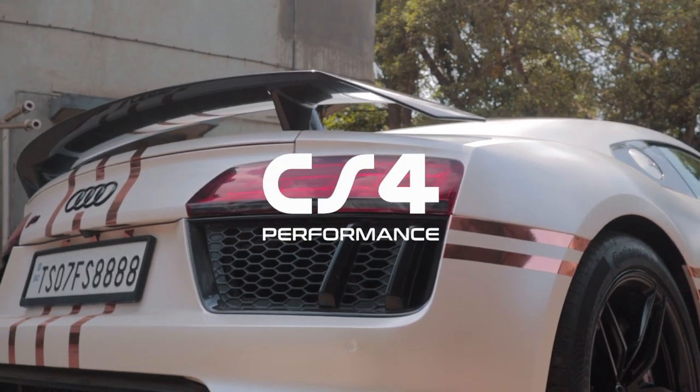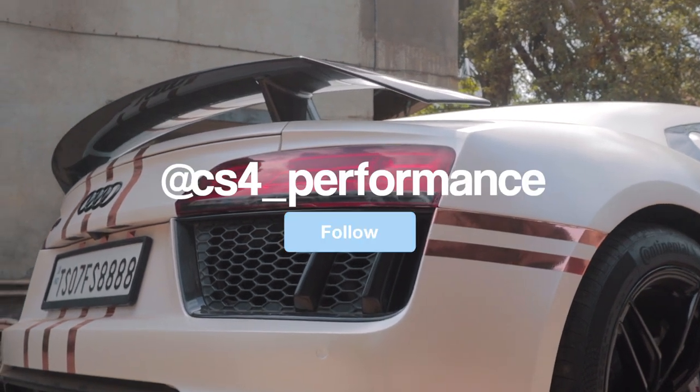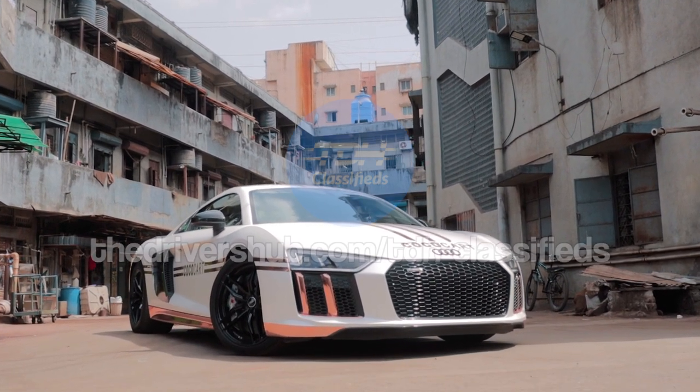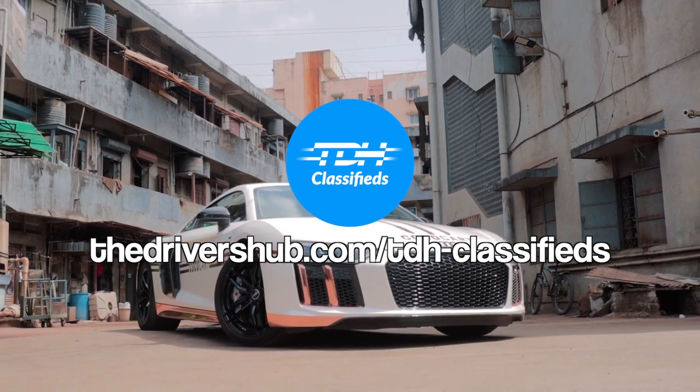Thank you so much to CS4 Performance for letting us do this video. Be sure to check them out on Instagram, and if you're in the Goregaon area, they are one of the best workshops around. This has been Sohamsaraf. If you're interested in buying sports cars and tuner cars, check out our new service called TDH Classifieds — link below.